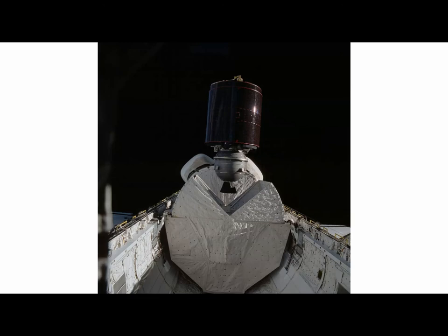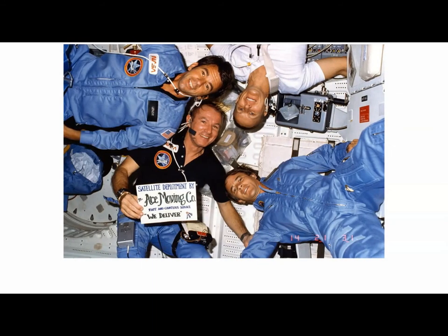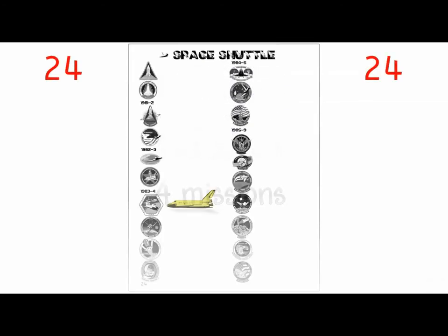STS-5 was the very first shuttle mission to deploy a communication satellite — jot down 'first shuttle mission to deploy a comm sat.' The crew had a great photo opportunity declaring themselves 'the ace moving company — fast and courteous satellite deployment service.' What's fantastic to note with our 21st-century minds is that this huge thing right here is the battery pack for the headphones.